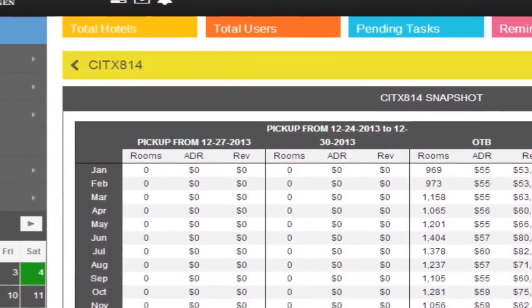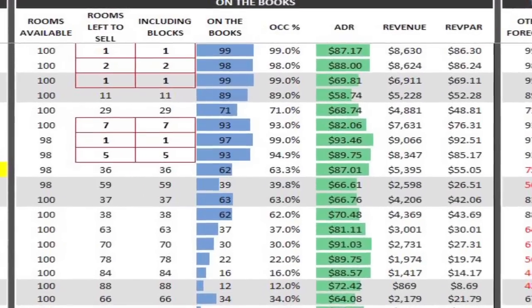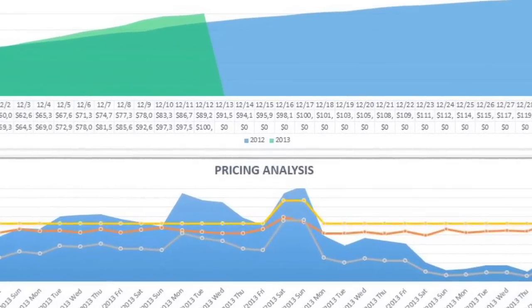CreaRevGen provides web-based reporting, reservation-level analytics, and unmatched revenue management services consistent across all brands.